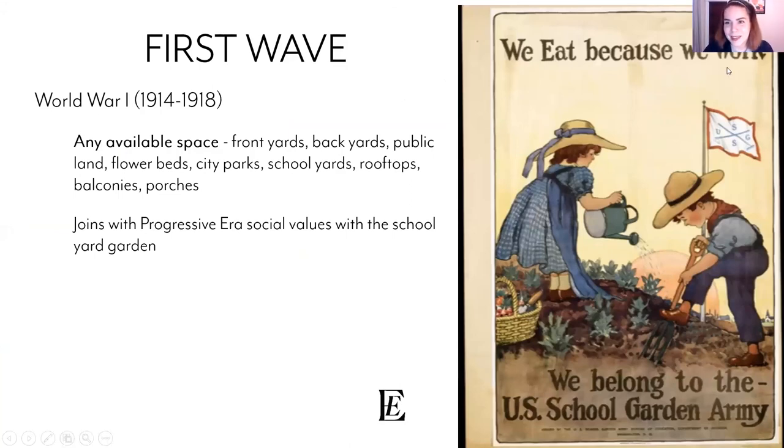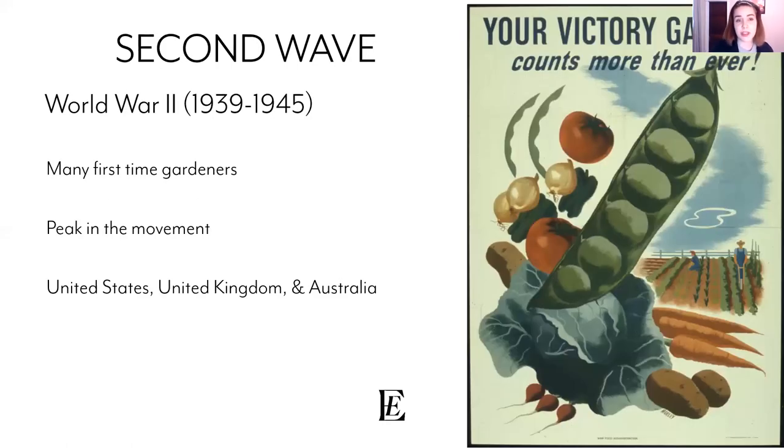Victory gardens started during World War One, which is not something we always associate with the victory garden movement — we more often think of World War Two. Any available space — front yards, backyards, schoolyard gardens — became very popular, joined with the progressive era conservationist movement. This was also a time when we really started emphasizing the role of active parenting and children's need to play outdoors.